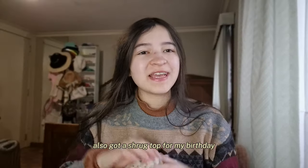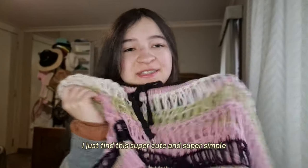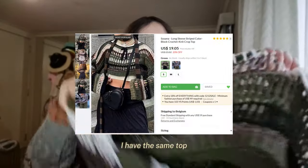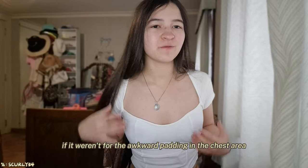I have this knit shrug — such a weird combination of colors but I love it so much. I also got a shrug top for my birthday from YesStyle, which you can check out in my birthday haul on my channel. I find it super cute and simple, and I feel like it could hype up any outfit. Last but not least, I have the same top in different colors.